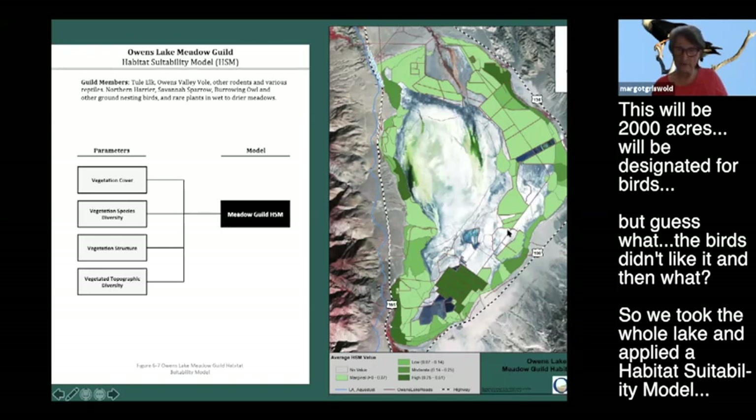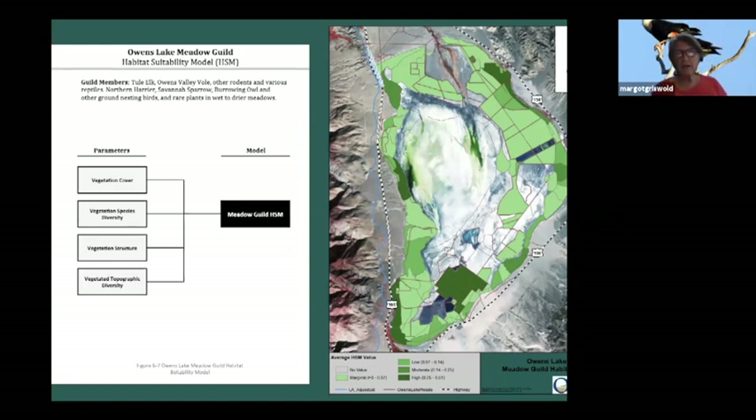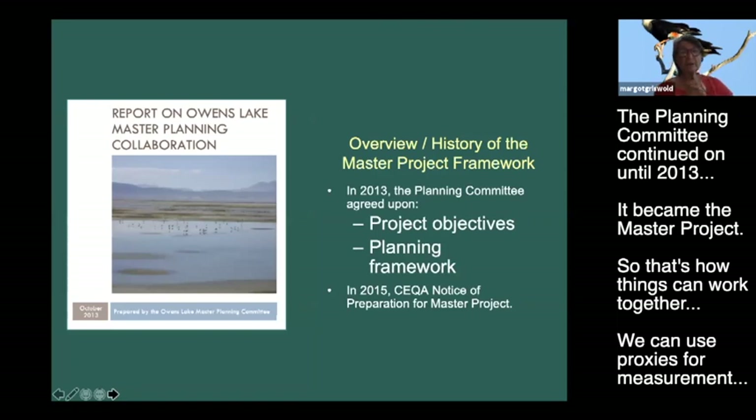The planning area extended to the old lake edge at the 3,600-foot elevation and includes existing seeps and springs along the edge of the lake, so not only dust control areas but existing habitats can be monitored and preserved. The planning committee continued on until 2013, when they agreed on project objectives and planning framework. There was a sticking point still being worked out, so it became the master project. A collaboration report was written documenting all that was agreed upon.